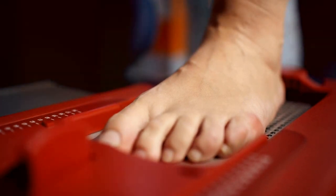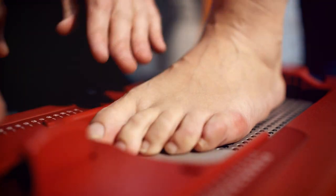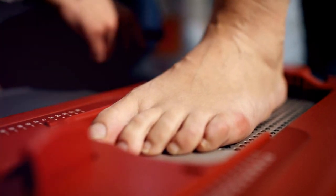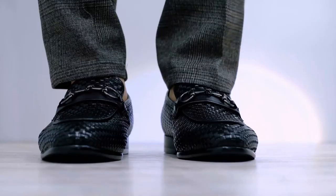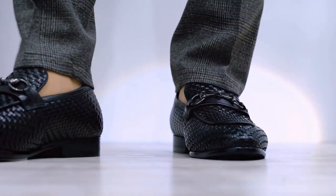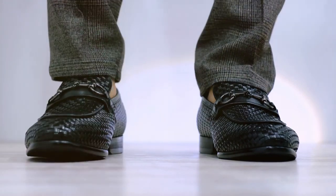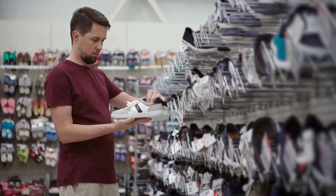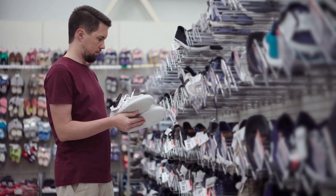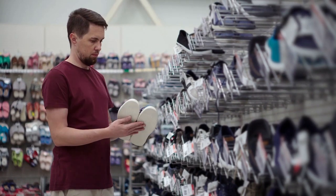Then there's arch support. If you have a high arch, you'll need a shoe with more cushioning to absorb impact. If you have flat feet, you'll need a shoe that provides stability to prevent overpronation. Lastly, don't forget about comfort — even if a shoe checks all the other boxes, if it's not comfortable, it's not the right shoe for you. To measure your foot size accurately, stand on a piece of paper, trace around your foot, and compare the measurements with a shoe size chart.